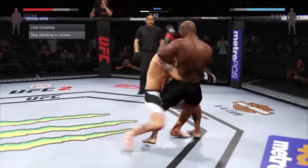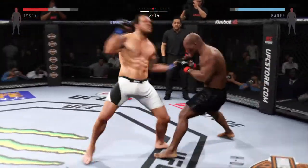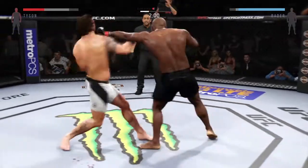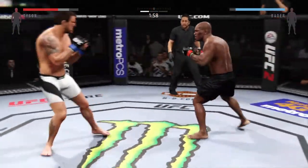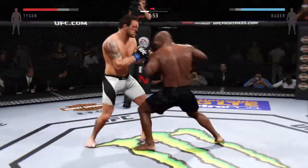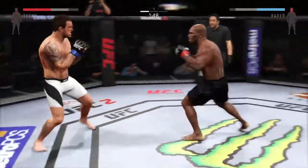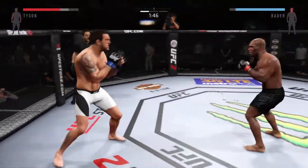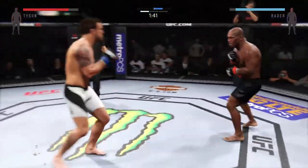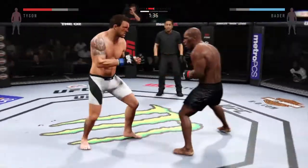Solid shot to the body. Combination. That one hurt him. What an exchange! Vicious elbow. Big elbow. Hard straight punch. That was a brutal knee to the body.